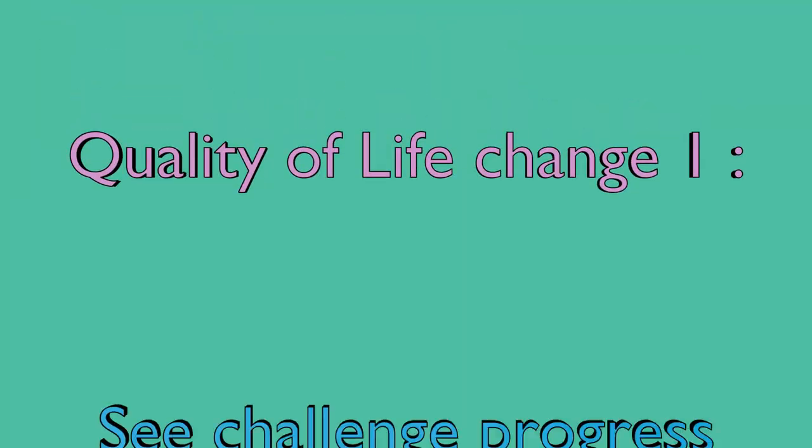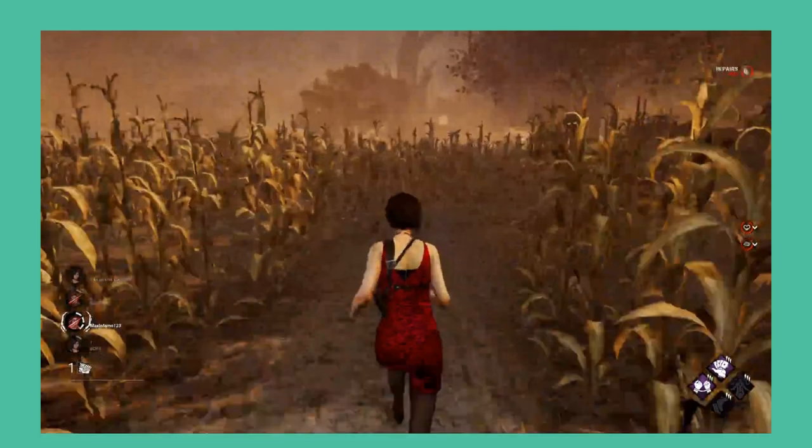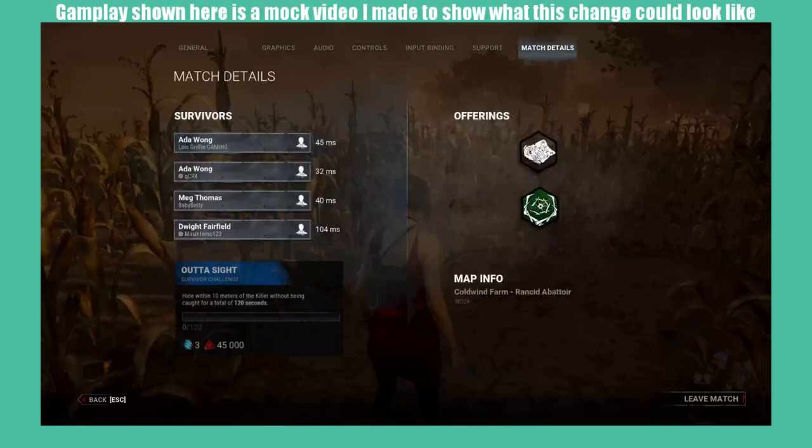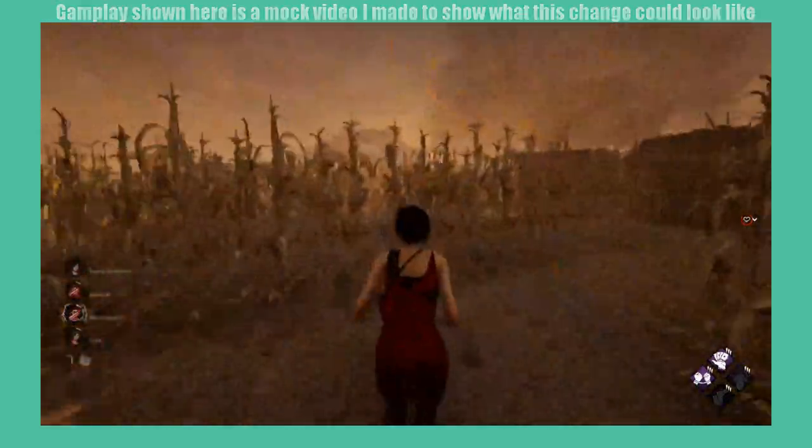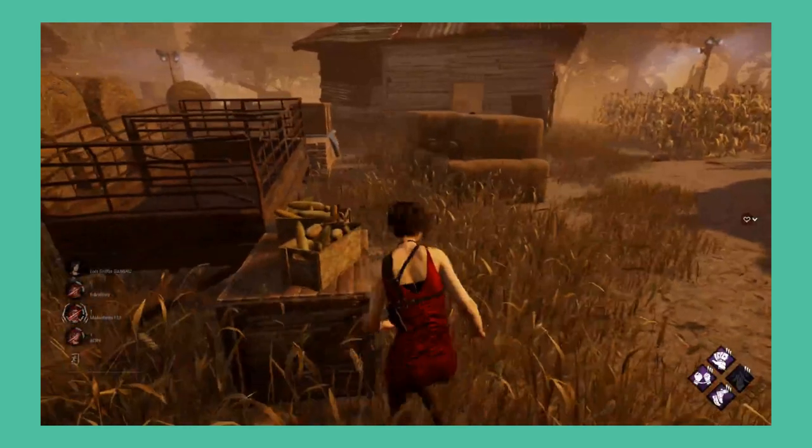Quality of life change 1: see challenge progress mid-game. If you're like me, when you load into a trial, one of your primary goals is to complete your rift challenge. Challenges have become a big part of how many players play the game on both sides, but despite this, we still can't see our challenge progress mid-match.